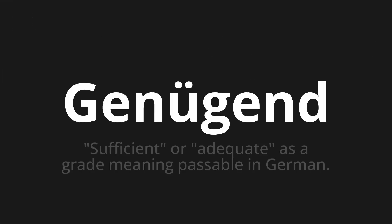Welcome to this pronunciation video. Today we will be focusing on a new word that you might find challenging or intriguing. So let's dive into today's word: Genügend, which means sufficient or adequate — as a grade meaning passable in German.